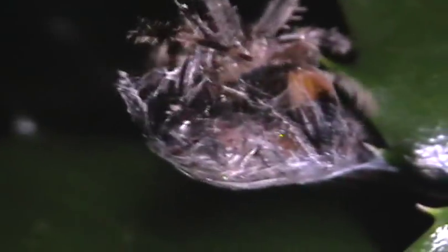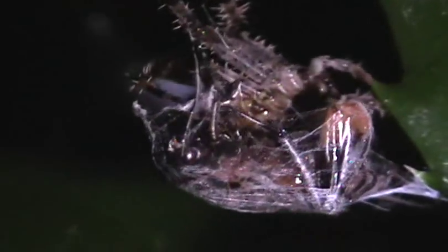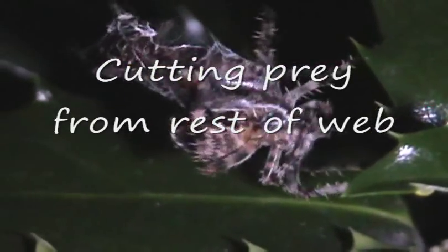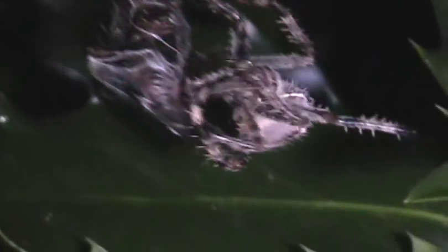Now that it has it all wrapped up, it's going to cut the prey free from the rest of the web. It uses its mouthparts to do that. You'll notice it'll be hanging on just by one leg to the leaf. It makes the final cut, wraps it up a little more, and lets go of the leg.